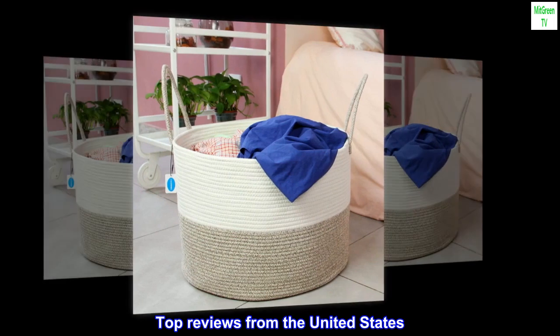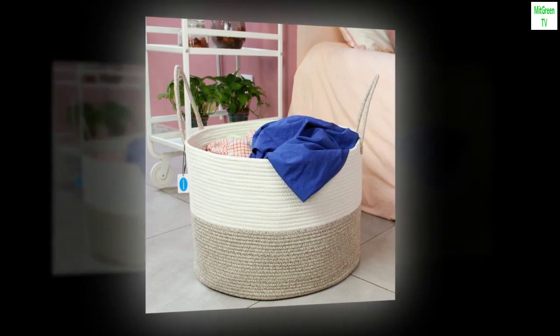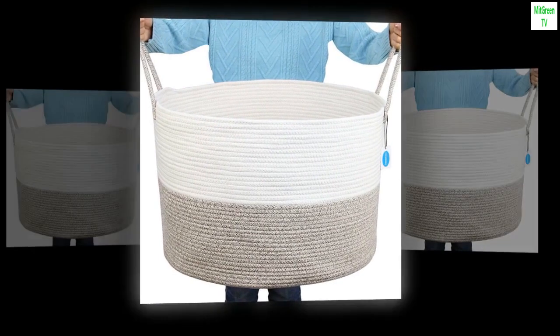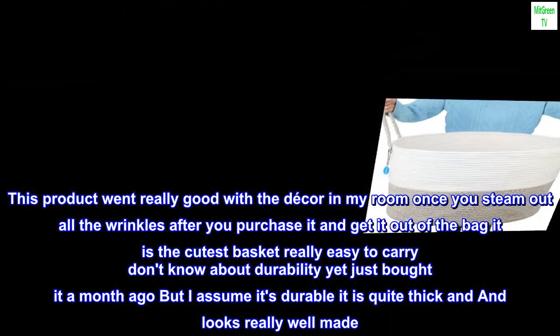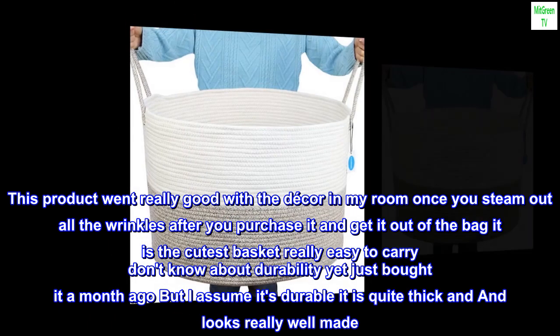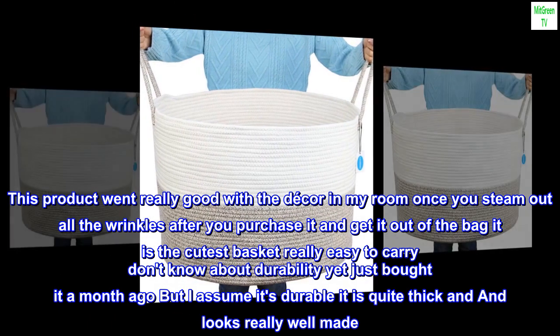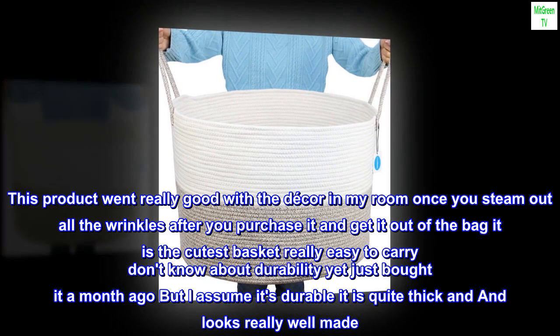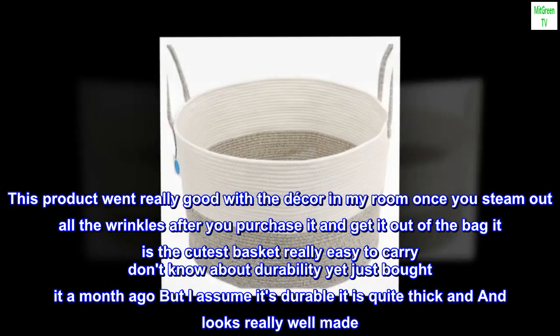Top Reviews from the United States. Good for one teenager if you do laundry like me once a week. This product went really well with the decor in my room once you steam out all the wrinkles after you purchase it and get it out of the bag. I think it is the cutest basket, really easy to carry. Don't know about durability yet, just bought it a month ago, but I assume it's durable — it is quite thick and looks really well made.